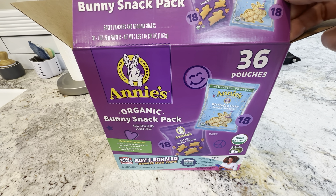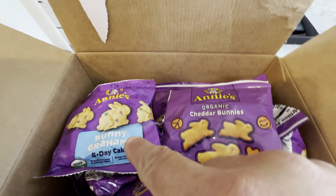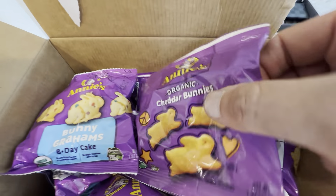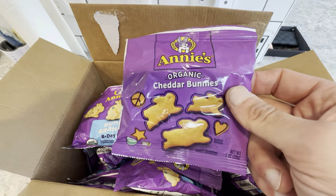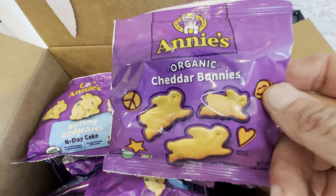This is the 36-count package of the Annie's Organic Bunny Snack Pack. You get 18 of the bunny grams and 18 of the cheddar bunnies. You get the individual packets right here, which are great. We like these for the grab-and-go snacks in the pantry for when the kids want a snack.